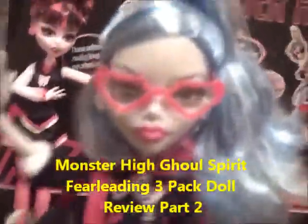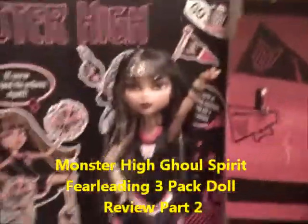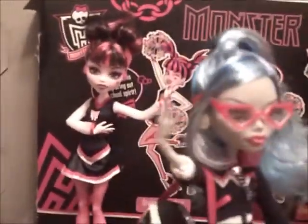I'm just going to pull Ghoulia out and put Cleo and Draculaura in the back. Okay, so here's Ghoulia. She is one of my favorite Ghoulias.